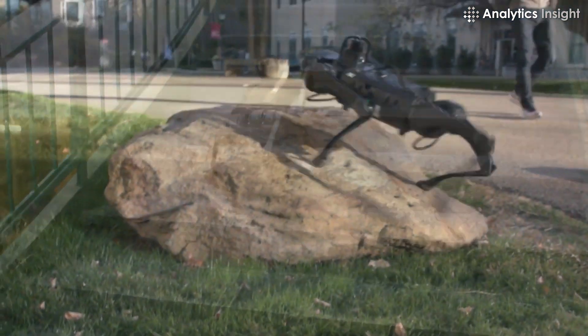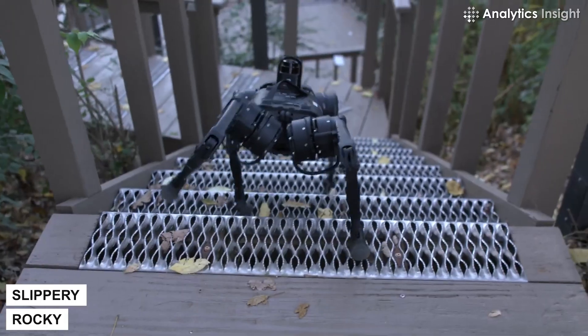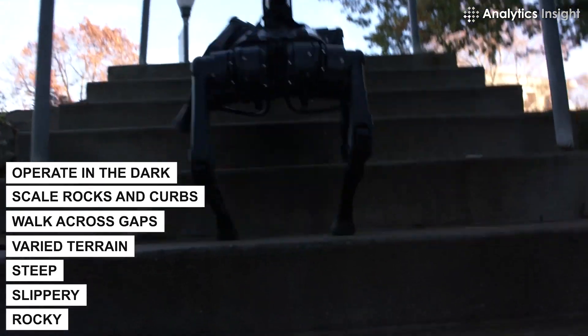Basically, it can go anywhere. The small four-legged robot can also navigate rocky, slippery, steep, and varied terrain, walk across gaps, scale rocks and curbs, and even operate in the dark.